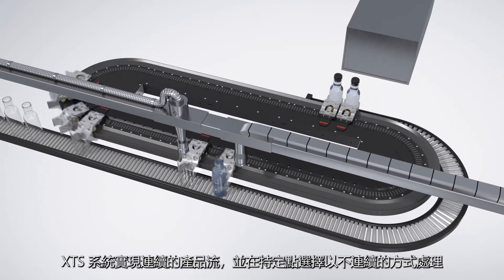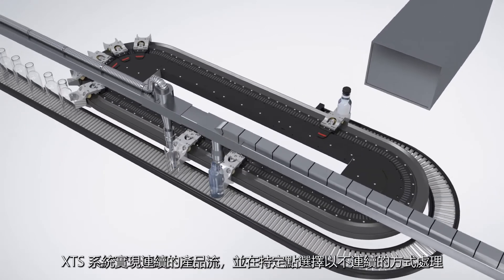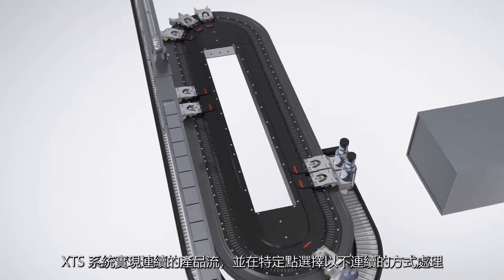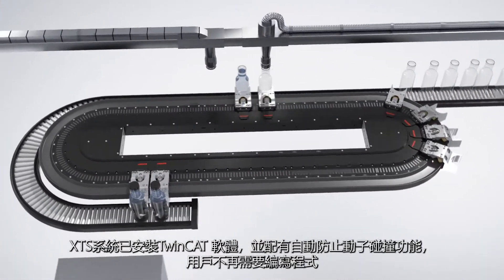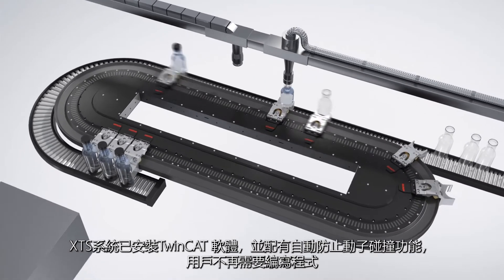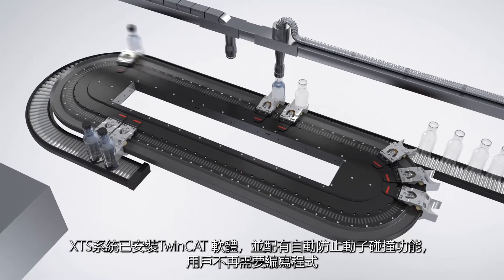XDS achieves a continuous product flow, which can optionally be processed discontinuously at certain points. The system automatically prevents collision of movers. This function is already implemented in TwinCAT and no longer needs to be programmed by the user.